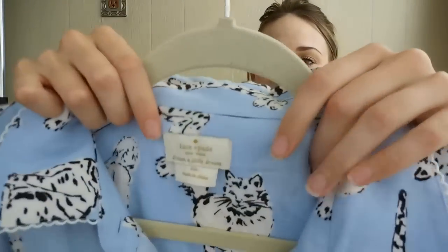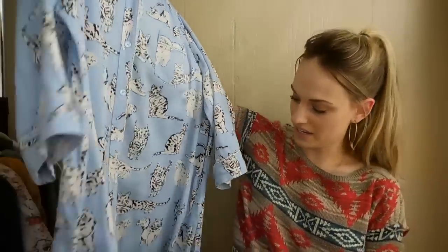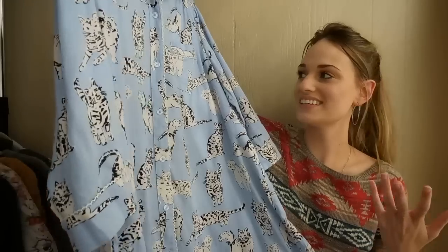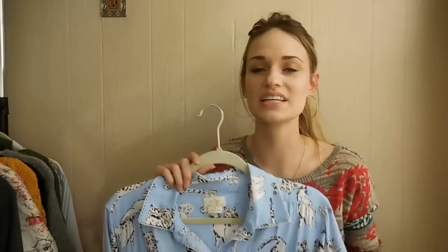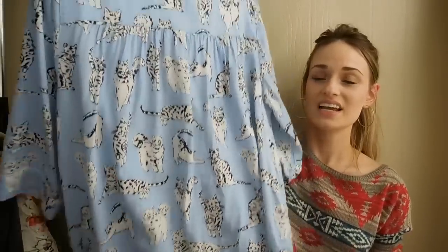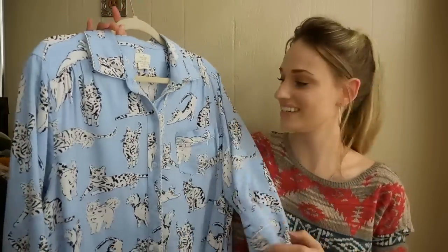Kate Spade — how cute is this find! So it's like a pajama dress or nightgown. It's a size large. I just think anything cat-printed is the cutest thing ever. I just sold a ModCloth skirt covered in a cat print for $40. People love their cats, they love novelty prints, and they are generally a good pickup. It has a little pocket in front.